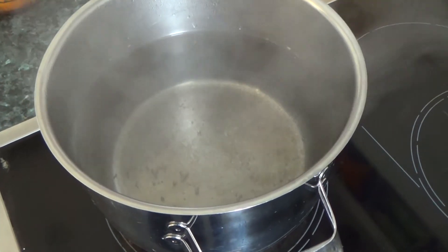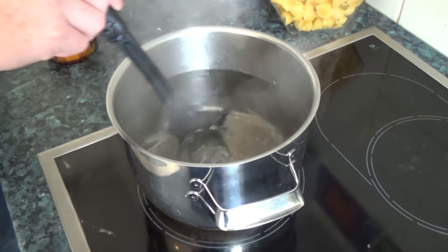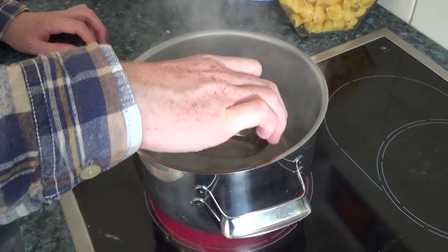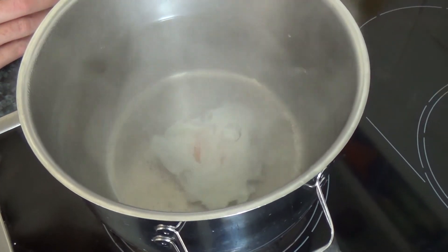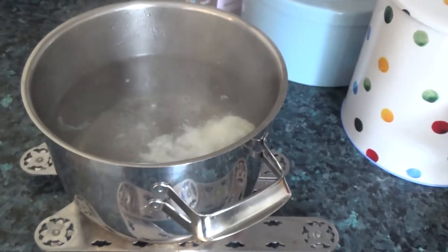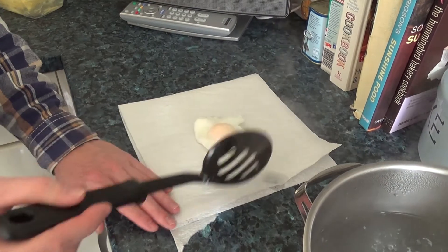Poached egg: for the perfect poached egg, really the only secret is, again, fresh eggs. Get the water in your pan up to a simmer — that means one or two bubbles venturing to the surface; the pan should not be vigorous in any way. Drop your eggs gently in from as low to the surface as you can get without burning your fingers. Cook the eggs for two minutes on the heat, then take your pan off the heat and leave it for another ten minutes. After ten minutes, remove the eggs from the pan with a slotted spoon and leave them to drain on a piece of paper towel before you serve them.